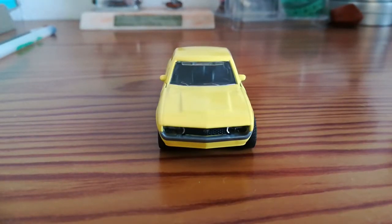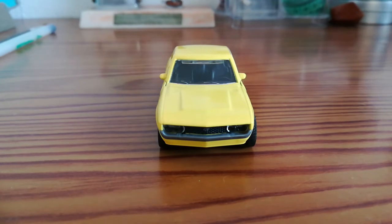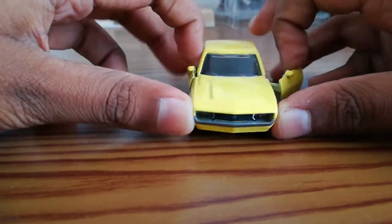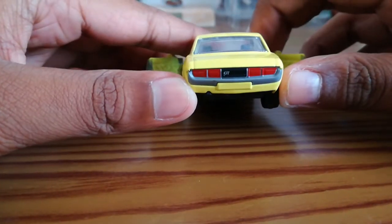Hi guys, welcome back to the DNR channel. Today we are taking a look at this very nice car — this is the Toyota Celica GT, and this is a majority scale model. The doors open, and it's quite impressive for a tiny little car.